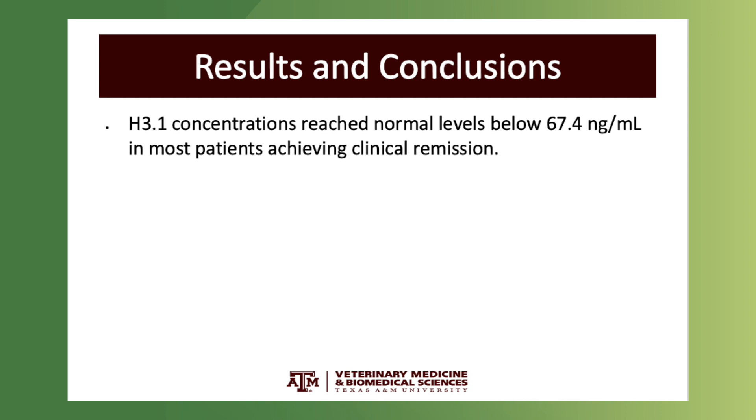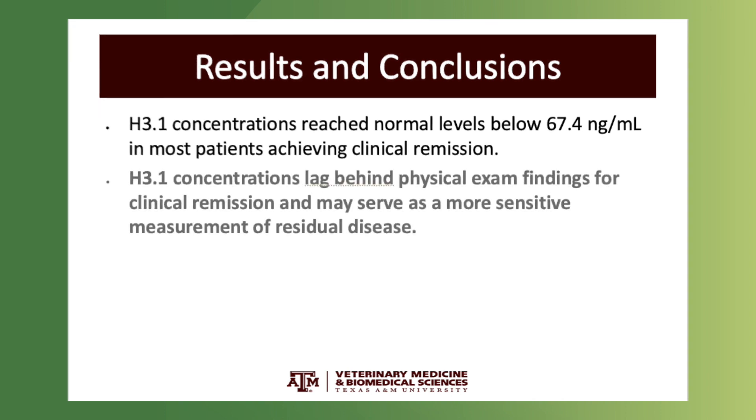Interestingly, H3.1 concentrations actually lag behind our physical exam findings, demonstrating that H3.1 may truly be a surrogate for minimal residual disease and more sensitive than our physical exam findings regarding remission.